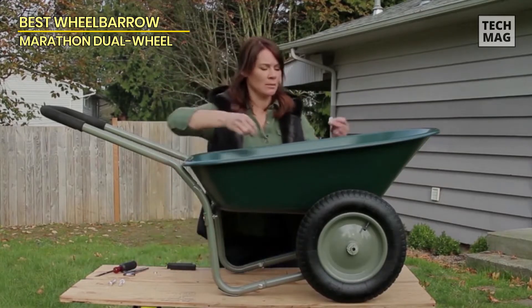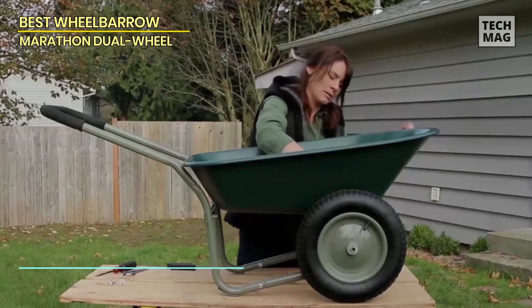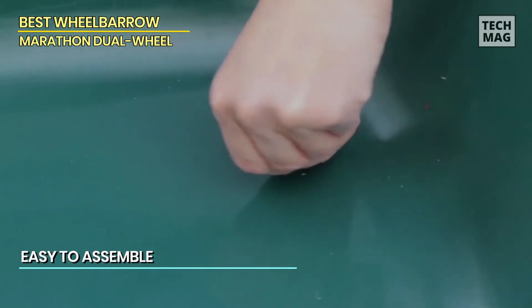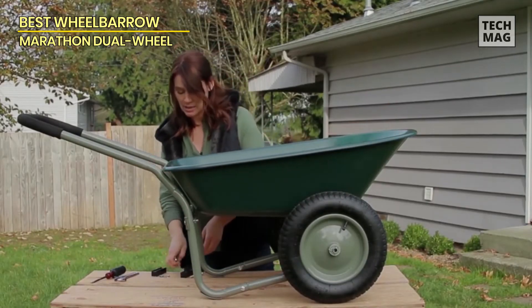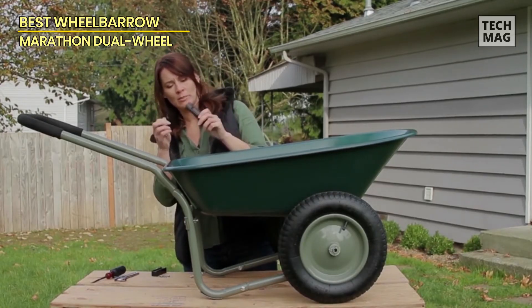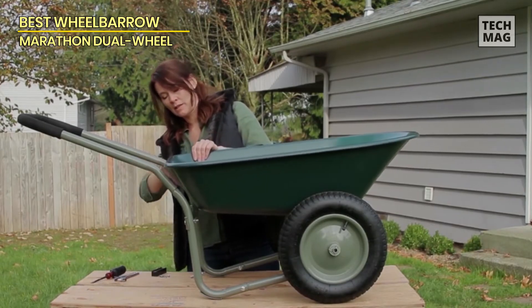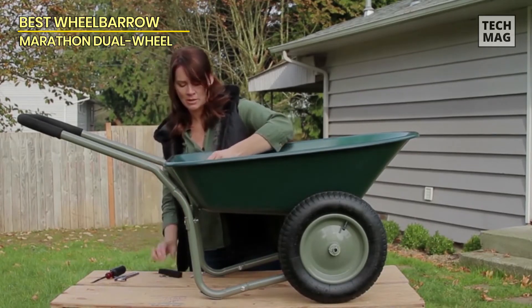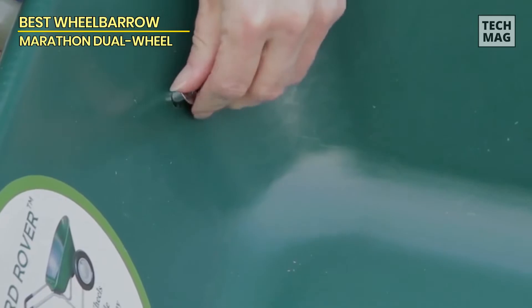Storage is easy — you can hang it on a garage or shed wall to save space. This two-wheel wheelbarrow features a strong loop handle for easy pushing, pulling, and dumping, with a soft grip for added comfort. Despite being plastic, it's still a strong and durable option overall, with a load capacity of 300 pounds and a five cubic foot poly wheelbarrow tray.